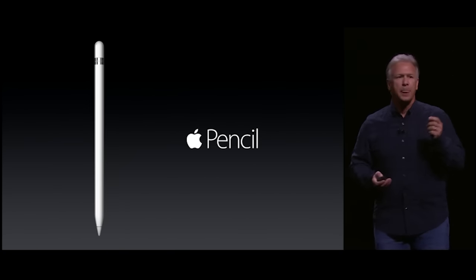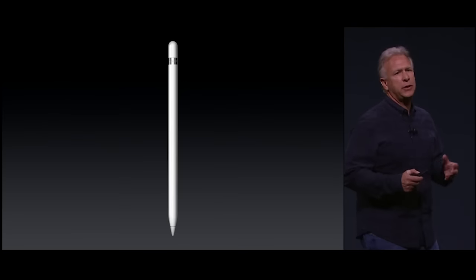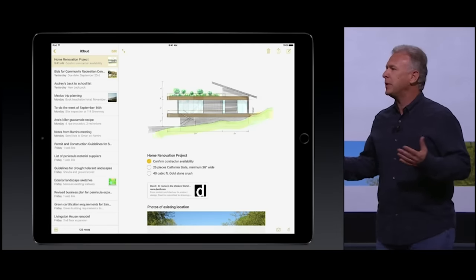It's called Apple Pencil. This Apple Pencil is absolutely amazing, and customers are going to feel it every time they use it. They can use it within built-in apps in iOS.